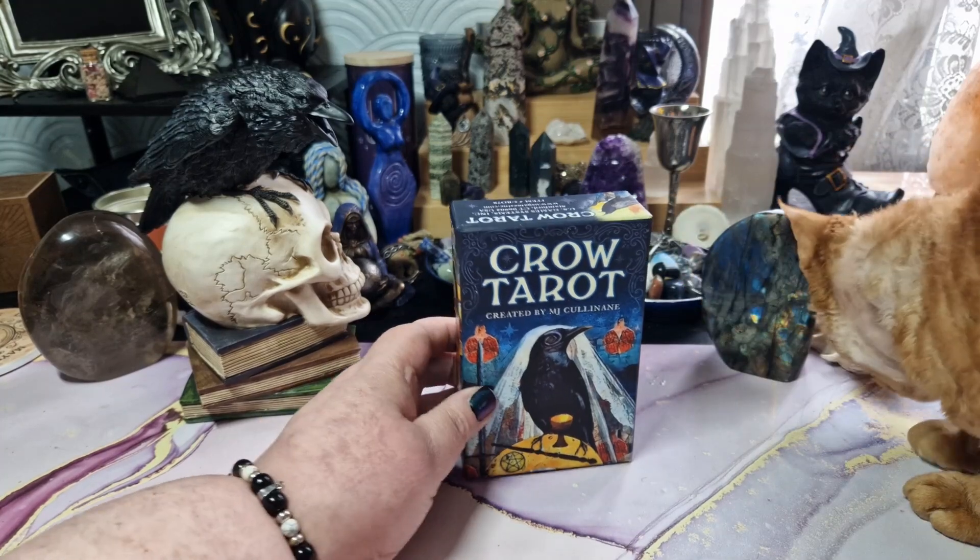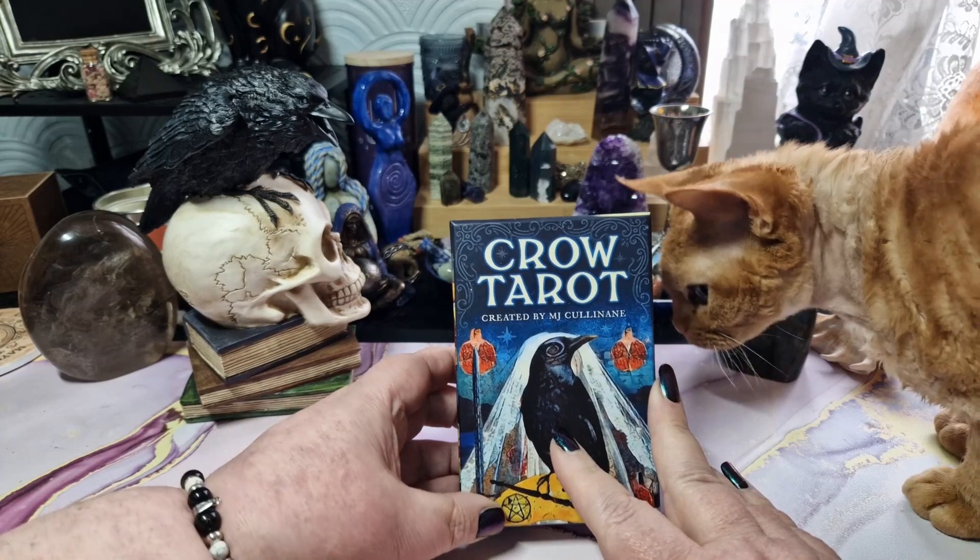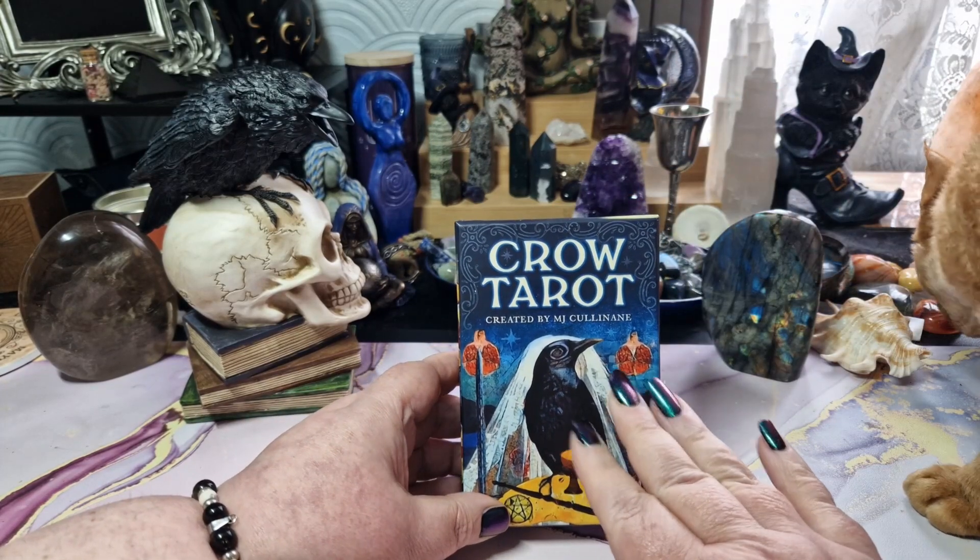Oh hello, here's the bean. So today the bean and I are doing a review and flip through of the Crow Tarot, which is an incredibly popular deck.